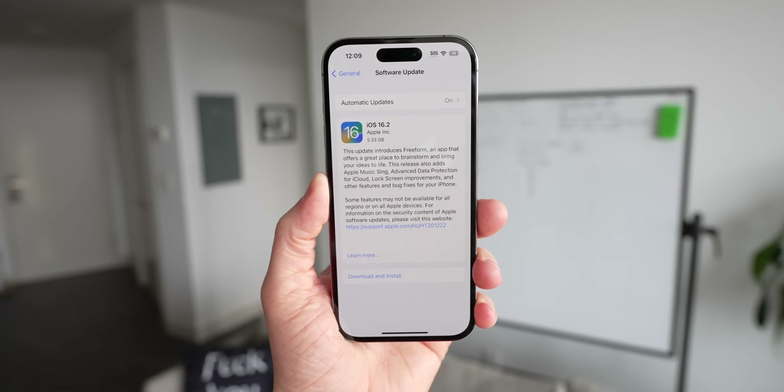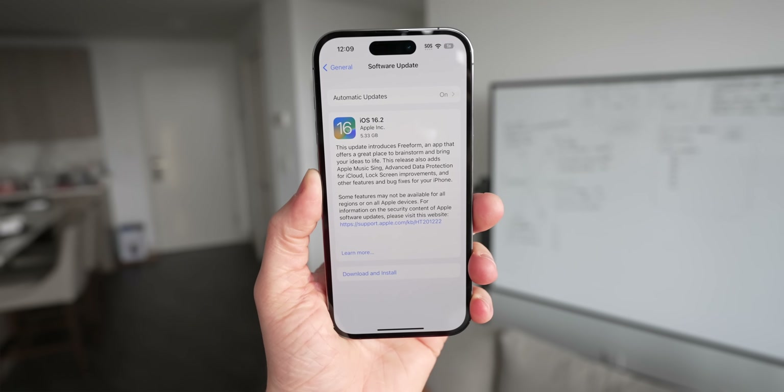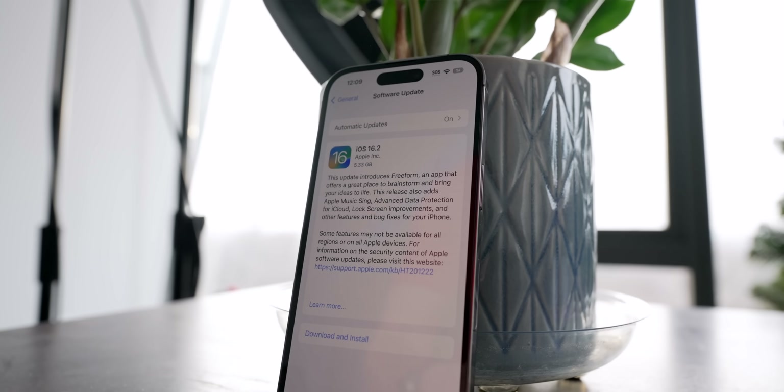Sam here, and today I want to give you a preview of all the new features coming to your iPhone and iOS 16.2. You're getting Apple Music Sing, crazy improvements to your data and privacy, and so much more.